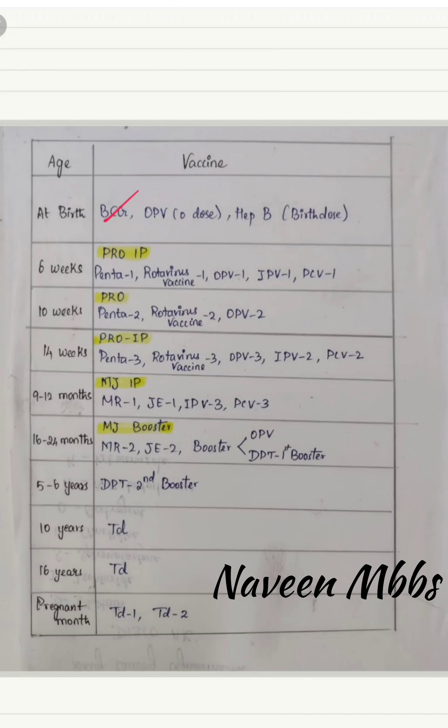At birth, we all know BCG, OPV, and Hepatitis B vaccines are given — it's very easy. At six weeks, the mnemonic is PRO IP: Pentavalent vaccine 1, Rotavirus vaccine 1, OPV1, IPV1, and PCV1. PRO IP is the mnemonic.